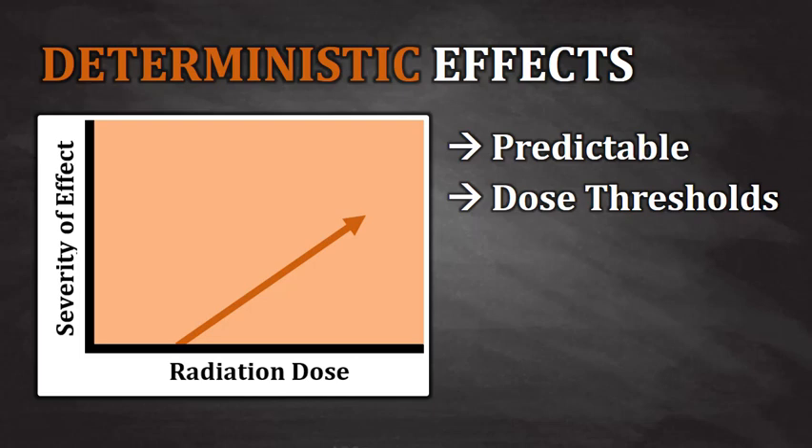Deterministic effects only occur at very specific doses of radiation and not before. They're very predictable, hence the name deterministic. These types of effects from radiation do have a dose threshold, which means that these dose responses don't occur below certain dose levels — and that's basically what the graph on the left is telling us. At a minimum dose, these effects may begin to occur, and as the dose increases, the severity of the effects increases.